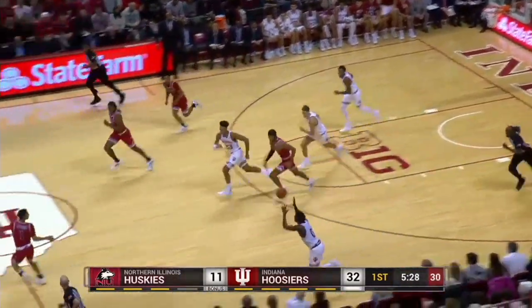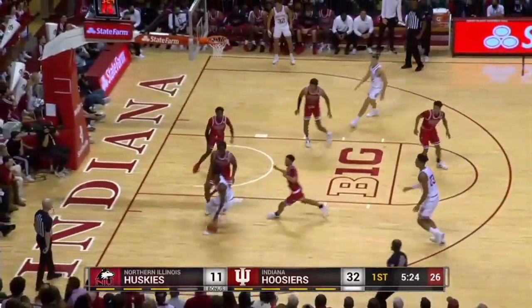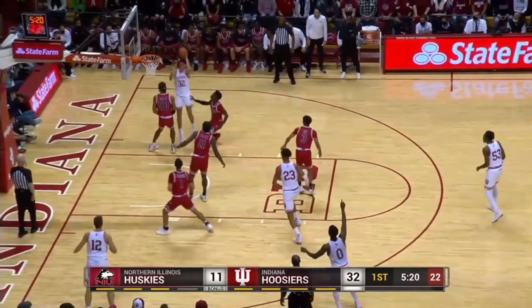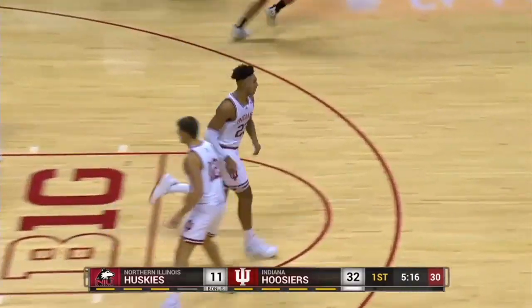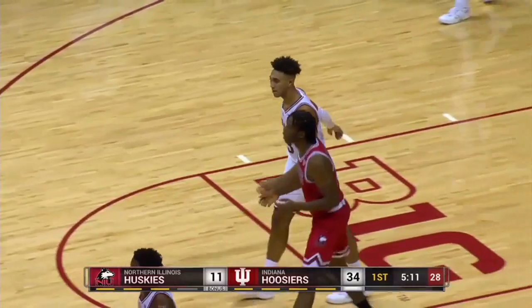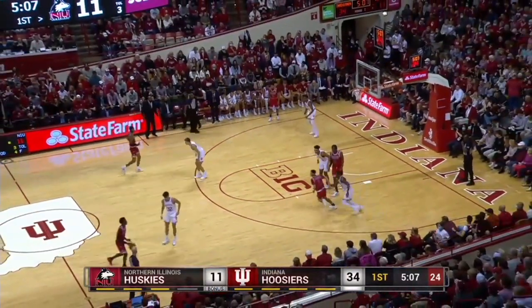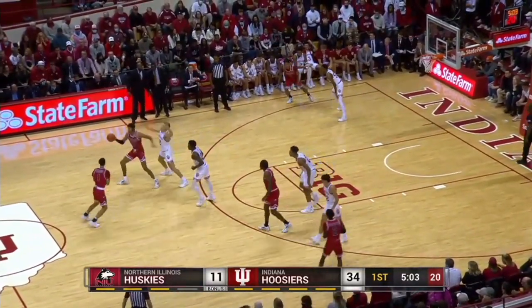Now Xavier Johnson drives, pulls up in the corner left, throws it out to Bates. He goes to Galloway, who drives it in with a little loop — missed it. And the rebound is put in with a left hand layup by Trace Jackson Davis. Eight points for Davis, and Indiana is going on a run here. 34 to 11, they now lead this ball game.